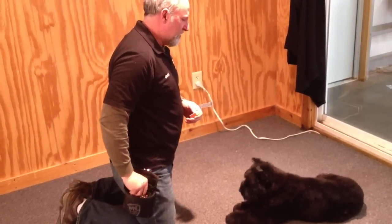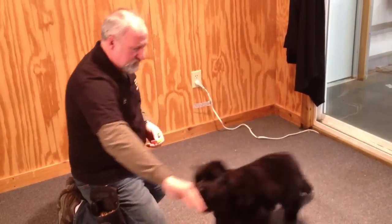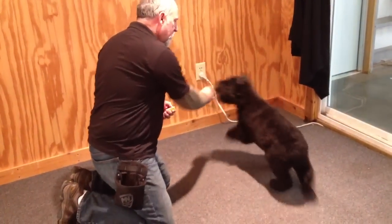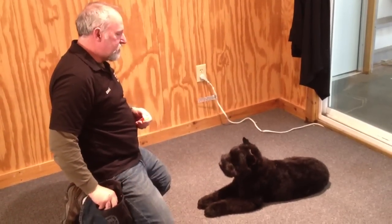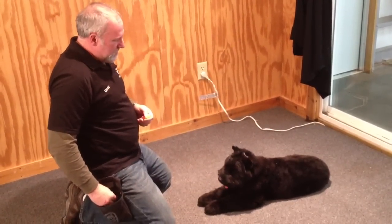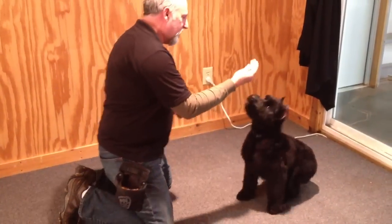Once again, this dog's only four and a half months old — just a baby. The Giant Schnauzers tend to mature a little slower than other breeds, but this dog's got it going on. He's willing to work, he's got a good attitude, and he's been handled his whole life.